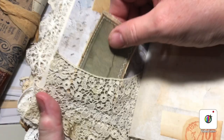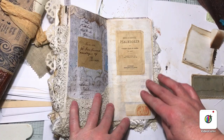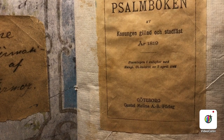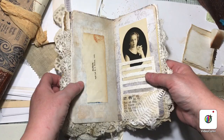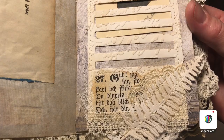Down here we have this beautiful old antique lace — very thin — a masterpiece in paper, with another original paper from 1819, the Swedish hymn book with the hymns in the church. Another old book piece and a little embossed Tim Holtz pocket.